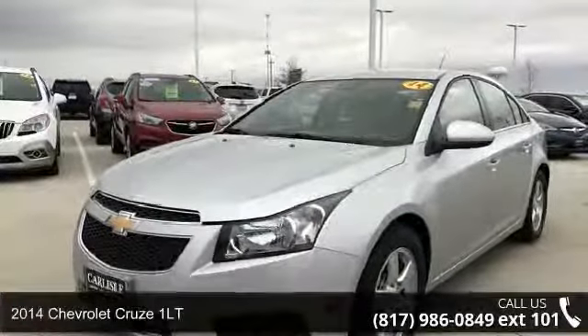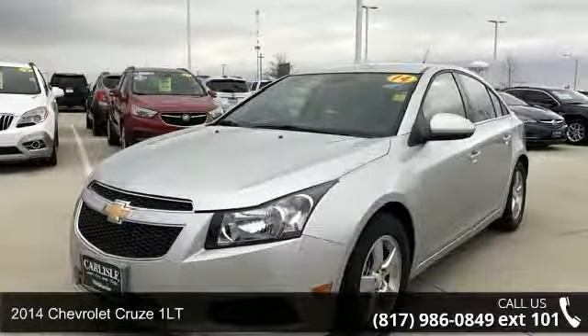Step into the 2014 Chevrolet Cruze 1LT. This may be the set of wheels you've been looking for.